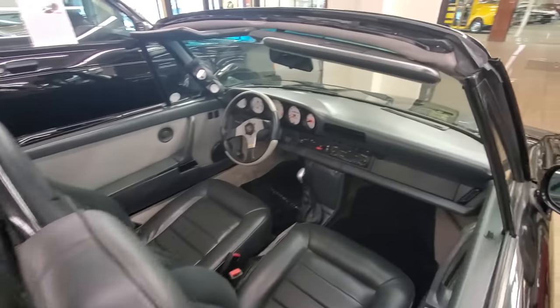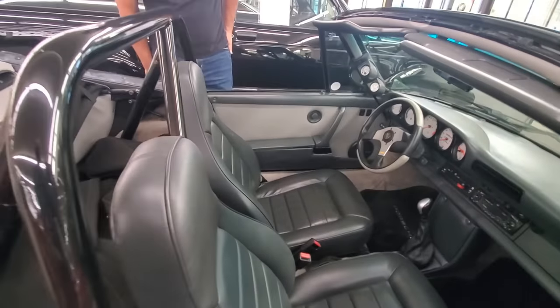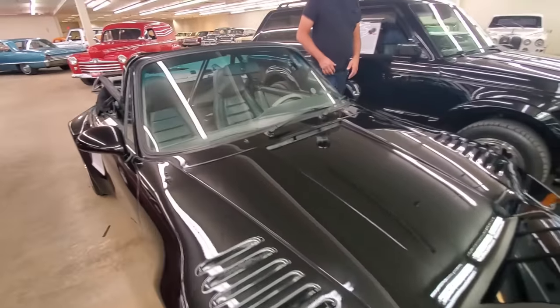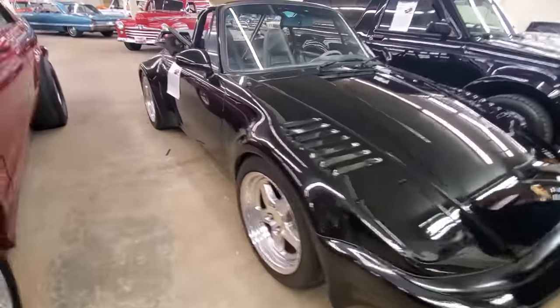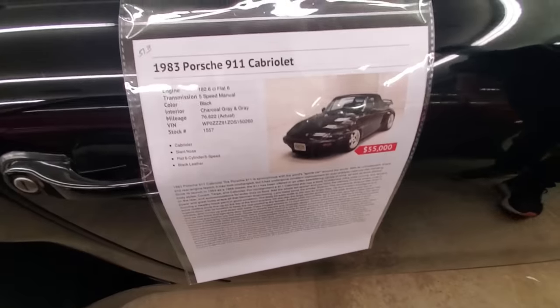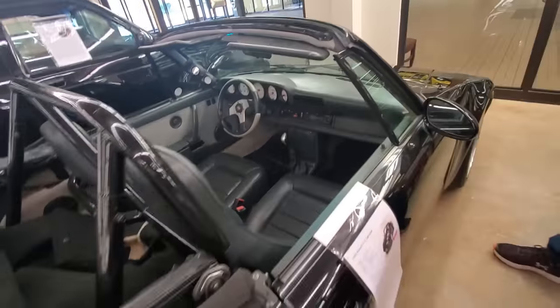It's got a cage. You can't own a car like this and not be blasting Bad Boys. White gauges. I feel like Will Smith blasting down the street in this thing. $55,000. I got the wrong car, but you know what I'm saying.